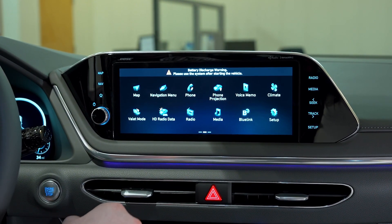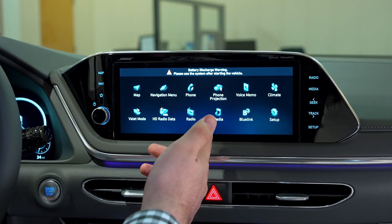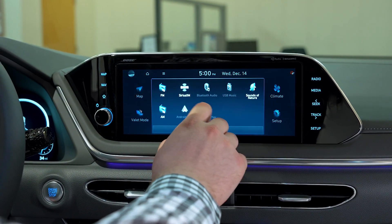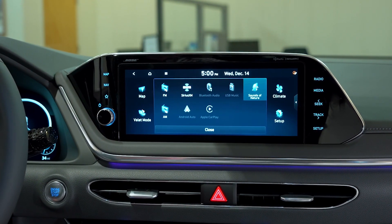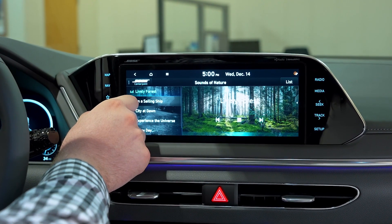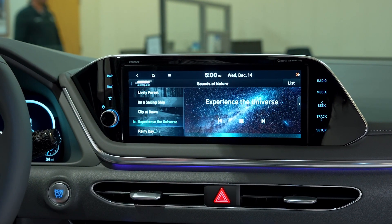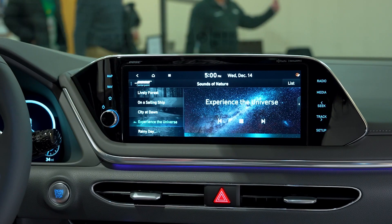We also have our radio and media buttons, as well as a cool little feature called Sounds of Nature, where if you're having a bit of a bad day you can have some nice sounds to calm you down — which is a Hyundai unique feature.